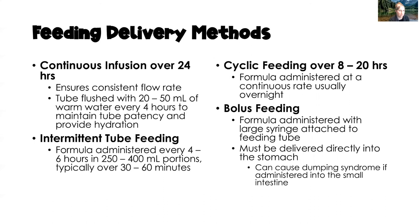There are four ways to deliver enteral feeding. Continuous infusions run over 24 hours at a consistent flow rate; flush tubing with 20–50 mL of warm tap water every four hours to maintain patency and provide free water. Intermittent feedings are administered every four to six hours in portions of 250–500 mL, typically running over 30 to 60 minutes using a feeding pump.